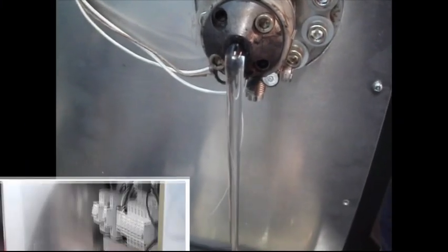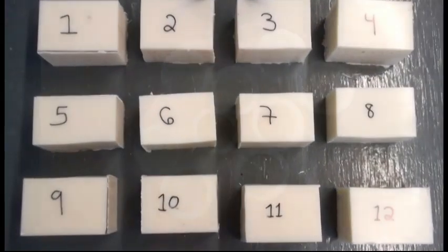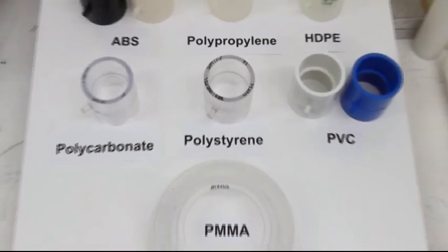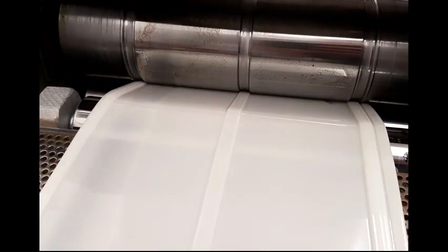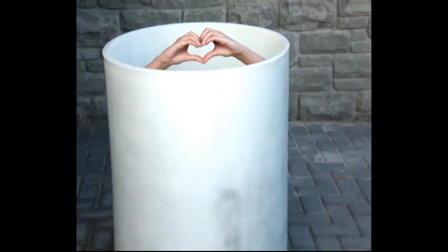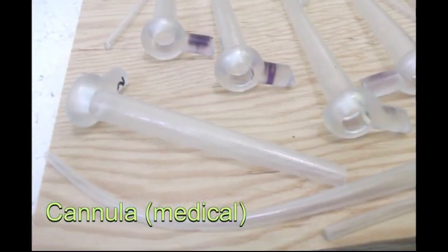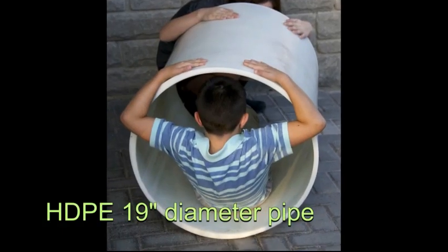Over the last six years, the team at Omicron Science have been developing a new type of injection molding process. We've developed new kinds of molds and new types of plastics extrusion equipment that allow us to now make small, inexpensive molds to make very large parts. We're able to very quickly and inexpensively tool up parts that weigh two or three pounds all the way up to two or three hundred pounds.